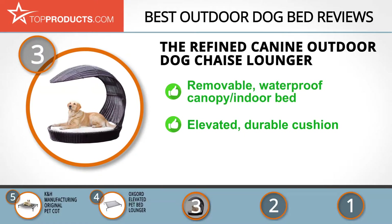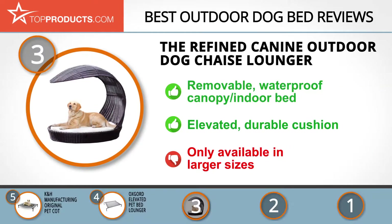For true luxury, the Chaise Outdoor Dog Lounger is a great choice. It features a canopy top that protects your pup from the weather, but it's also removable and can be used as an indoor dog bed. This bed comes with an elevated cushion to keep your pooch off the ground when it's cold. It's also super durable, so it can withstand biting and long nails. If you've got a small dog, you may want to check out other beds from Refined Canine because this one is only available in larger sizes.